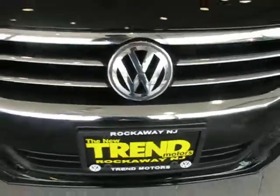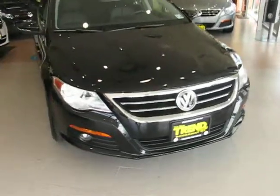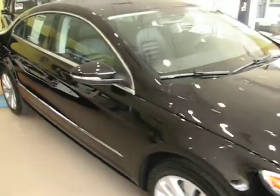Good afternoon everybody and welcome to Trend Motors Volkswagen in Rockaway, New Jersey. Today's guest is a showroom condition 2010 CC Sport.